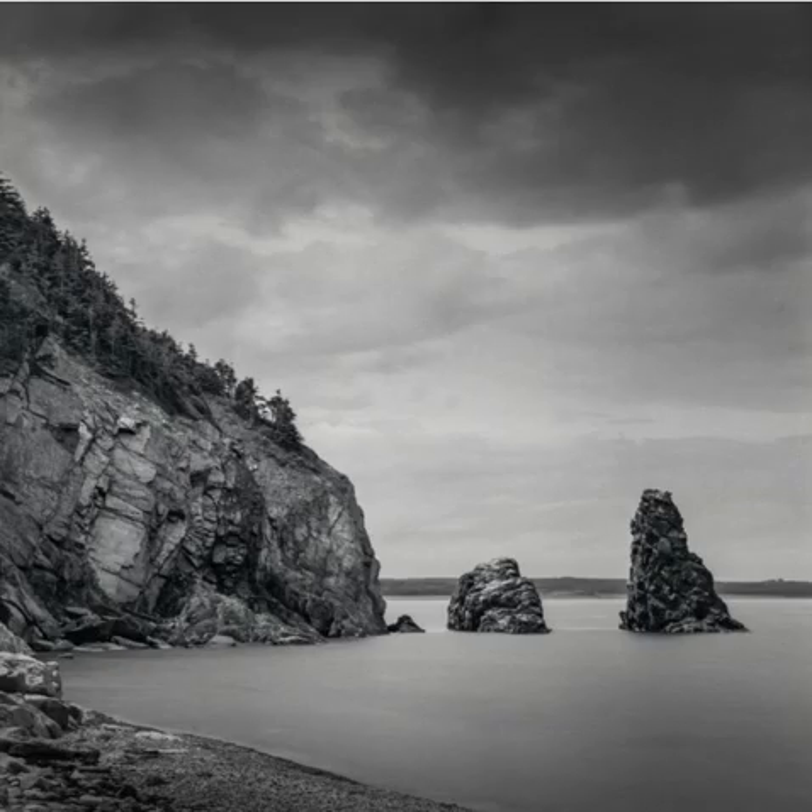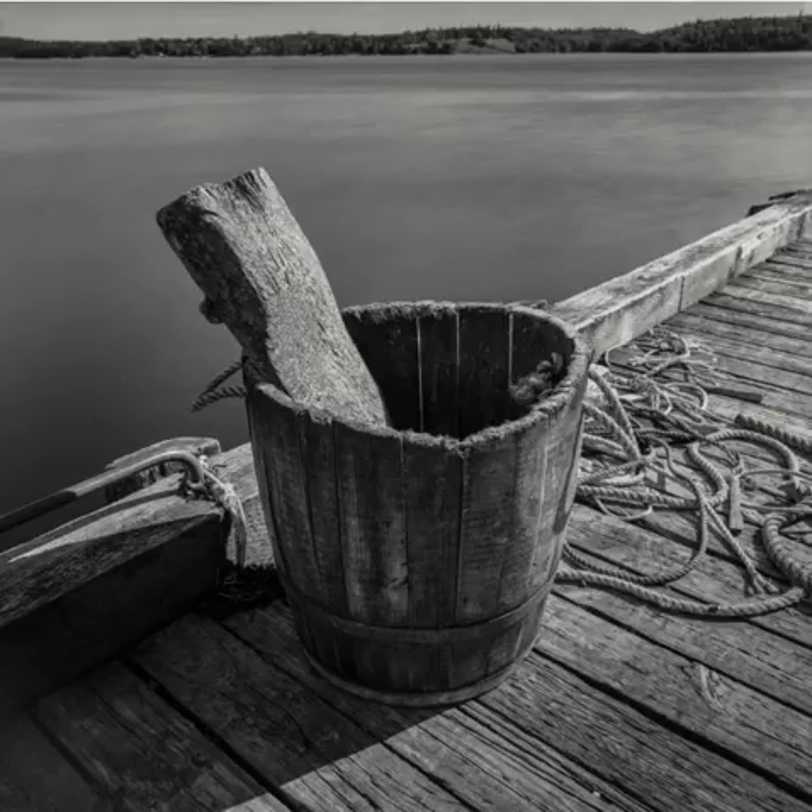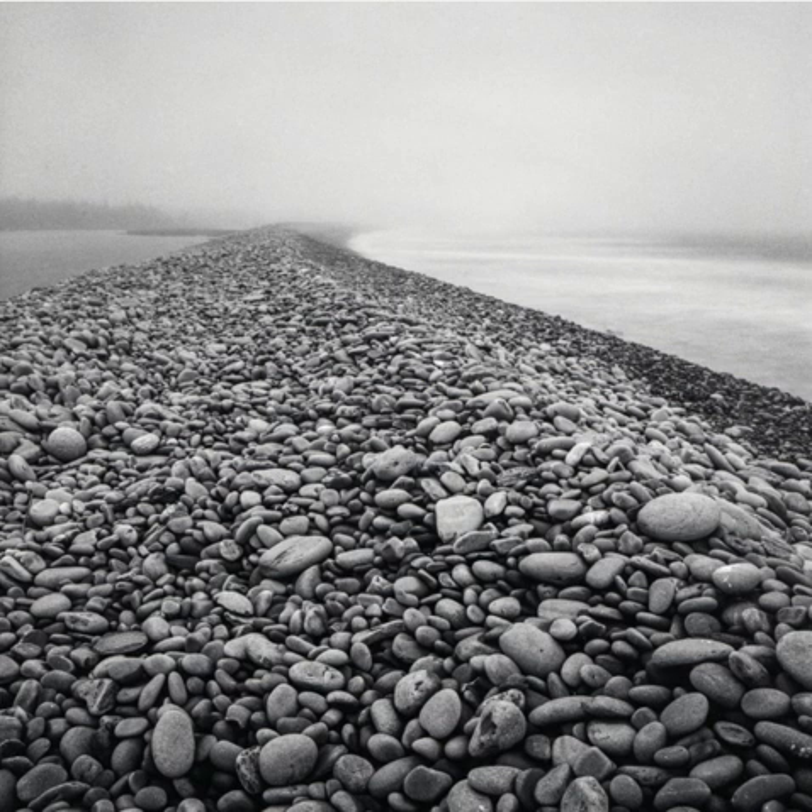This is Cape Breton — some sea stacks just north of Cheticamp. Sometimes you can find unique things: this is a filleting barrel and block of wood, worn from decades of people filleting cod on it. I used a long exposure — I wanted to bring attention to the textures of the wood and the filleting block, and also the wharf, so I took the texture out of the water to bring out those contrasty textures. Very misty on the Eastern Shore here, just south of Canso — a barrier beach with ocean on the right and an inland brackish pond on the left. I like the way the fog makes this barrier recede into the distance.